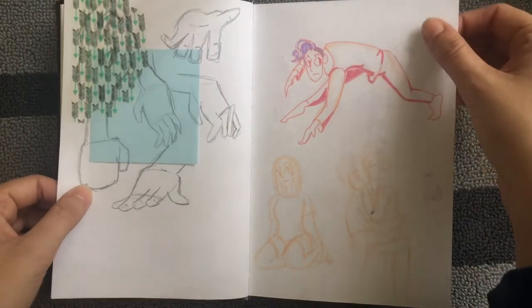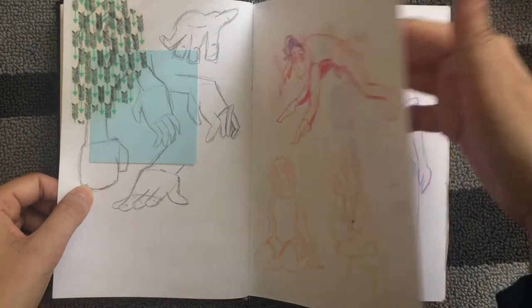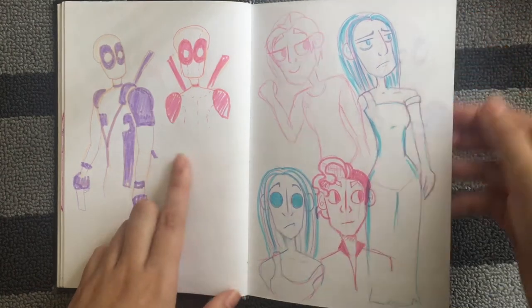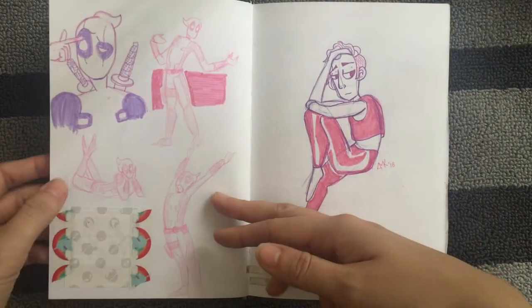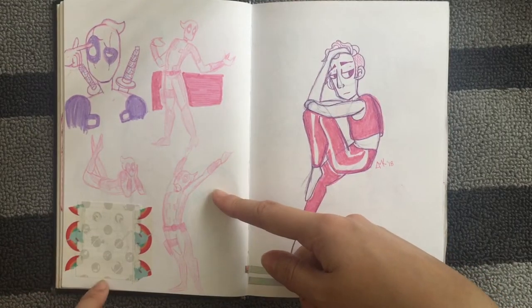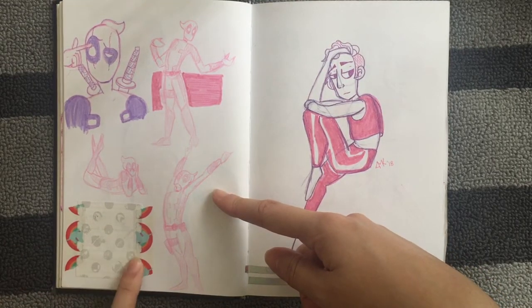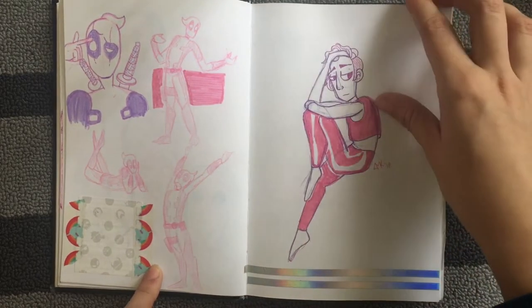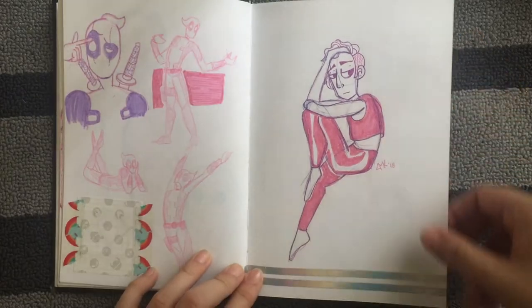Jay — just practicing hands. This was when Deadpool 2 came out and I was going to go see it, so that's what all of this was. I looked up pose references and they all ended up being Deadpool. Those tickets fade so fast — that was my Deadpool 2 ticket.